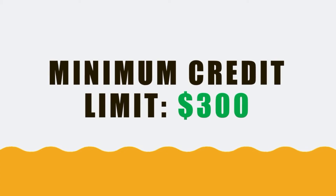Your credit limit will depend on your income. The bare minimum is $300.